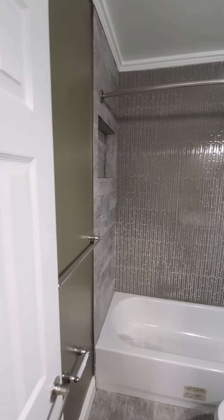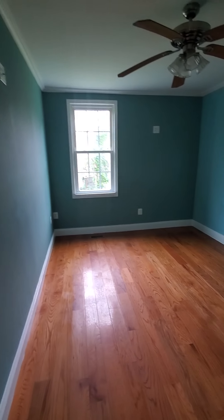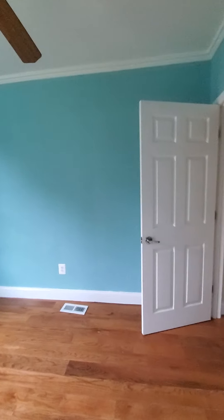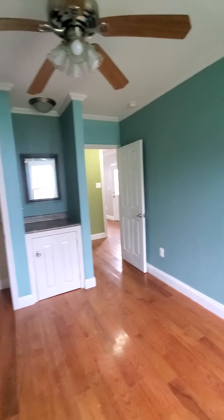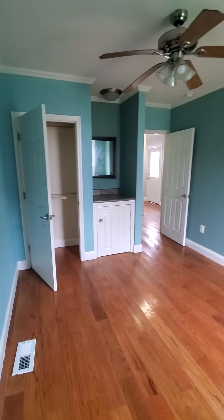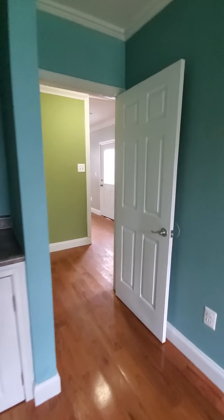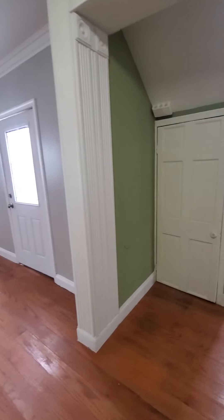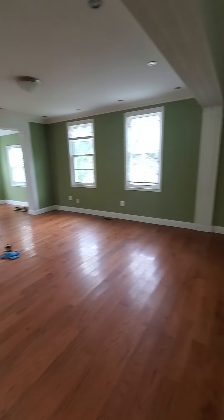This will go to the first big room, which is actually on the first level — always a plus. There's nice natural lighting; you don't even have to turn the lights on. It has ceiling fans, and in addition to that, this unit has central air, so that's always a plus. Here's the nice spacious living room area.